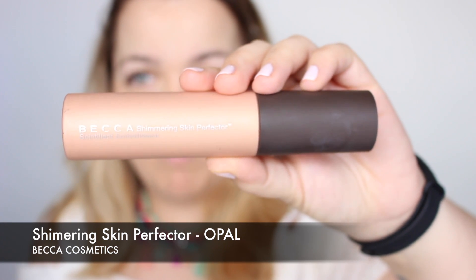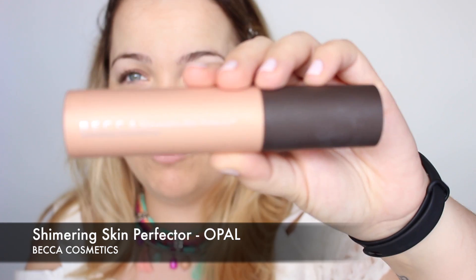Ahora quiero dar un toque súper luminoso a la piel. Para ello voy a utilizar un iluminador fluido, el Opal de Becca, y lo aplico encima de los pómulos.